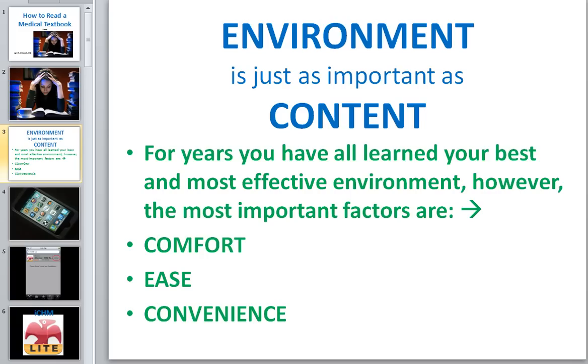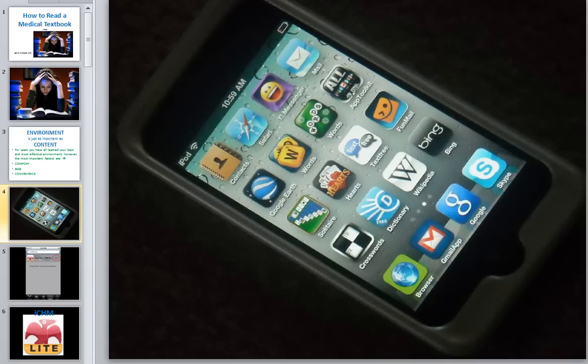Nowadays it's not a big surprise that when you are at a train station, bus stop, cafeteria, or anywhere, everybody has these little devices. This is an iPhone or an iPod — for all practical purposes they're the same because they use the same programs. It doesn't matter what generation or whether you use an iPod or an iPhone. Everybody seems to have one and I have one too.